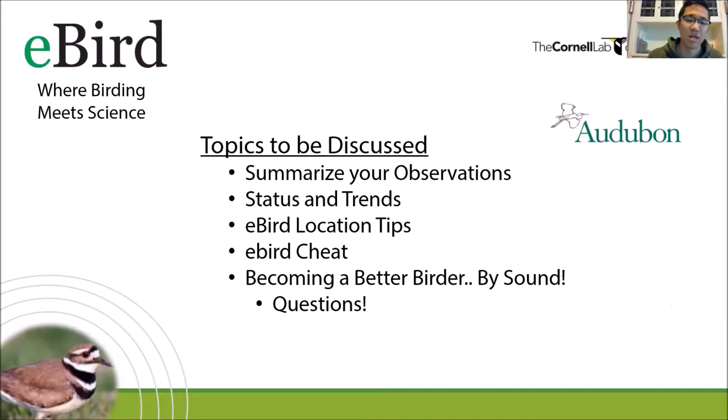Here are the topics to be discussed today. I'll show you how to summarize your observations. I'll go through the stats and trends - a major category within eBird, found under the Science tab in the top left. I'll go over eBird location tips, share an eBird sheet, and talk about becoming a better birder by sound. We'll end with questions, but feel free to ask at any point.